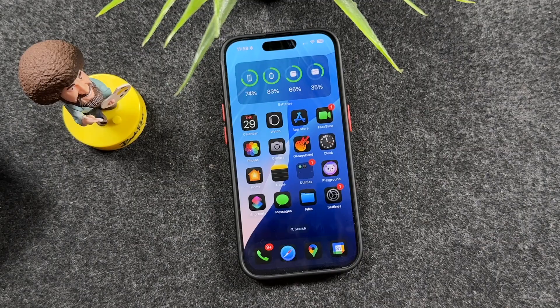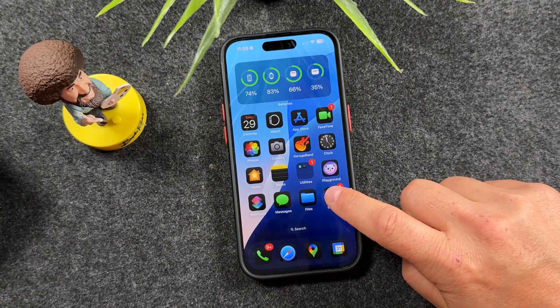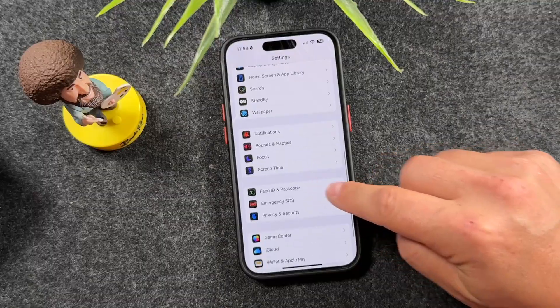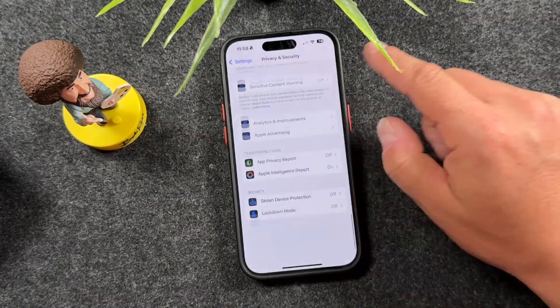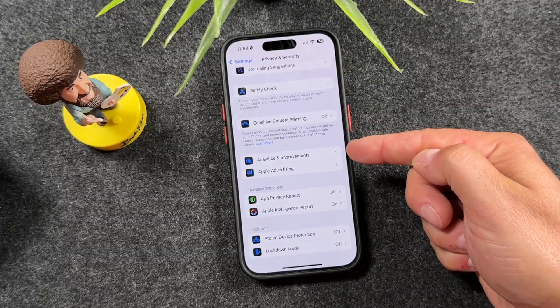The next privacy setting we're going to turn off is Analytics and Improvements. Open up Settings, scroll down to Privacy and Security, then scroll all the way down to find the option that says Analytics and Improvements.